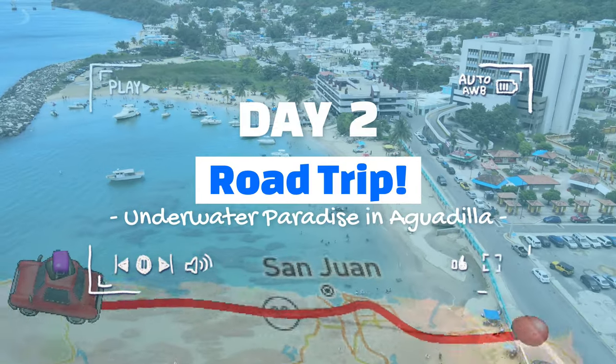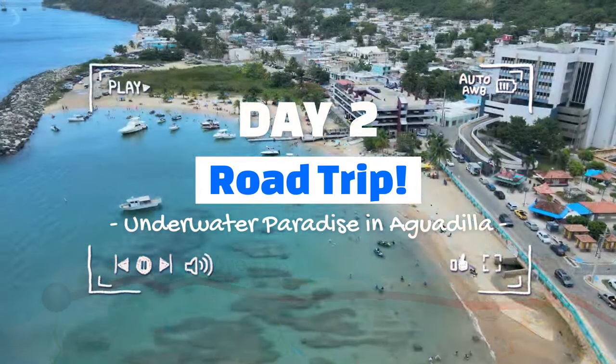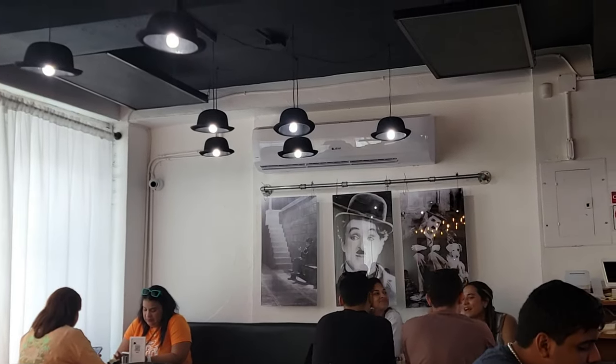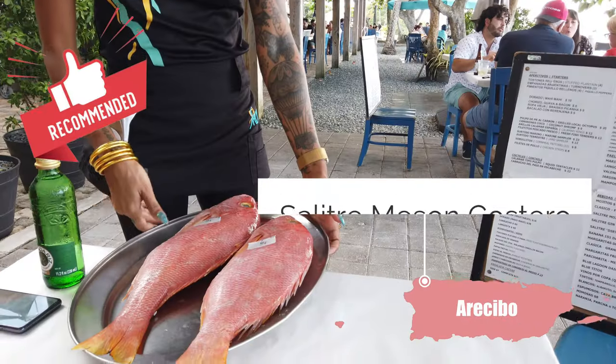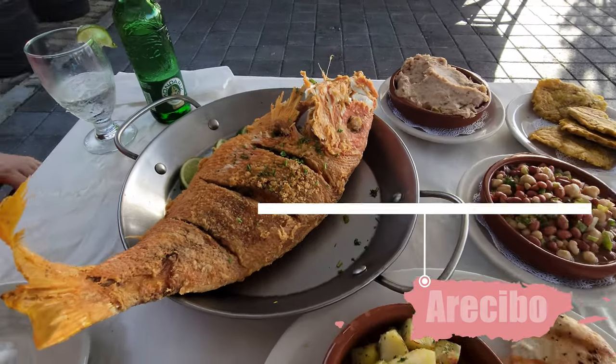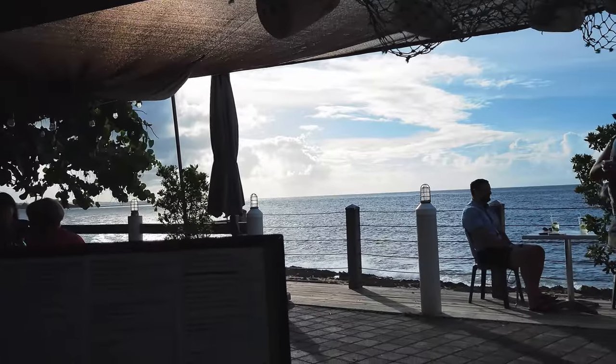Day 2 — road trip to Aguadilla. Today you're going to drive from Luquillo to Aguadilla, so make sure to stop for a good meal on the way. One option for a fabulous brunch is Chaplain's Cafe in Bayamon. Or, if you're in the mood for something fancy, go to Maison Salitre in Arecibo for the freshest seafood imaginable.